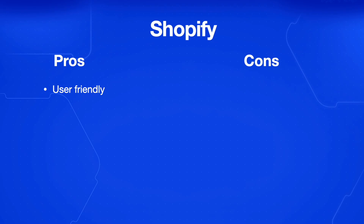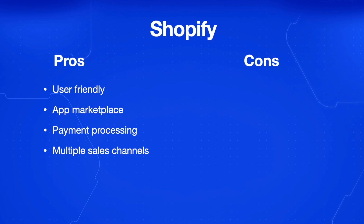The pros for Shopify are that it has a user-friendly interface with drag-and-drop functionality, so it's easy to set up your online store. There's an extensive app marketplace where you can add additional features. There's built-in payment processing and multiple sales channels — for example, social media integration where people can buy things on social media and Shopify sets this up for you. Because it's such a large platform, they have really good customer support and a very large community of users.